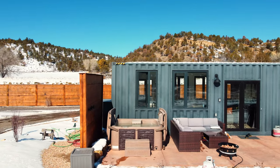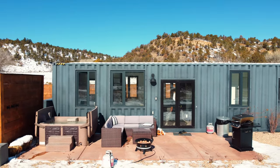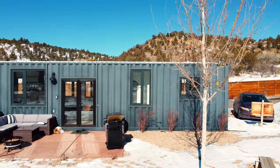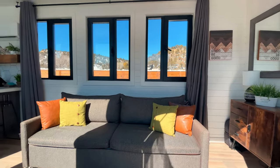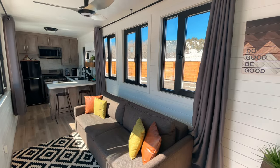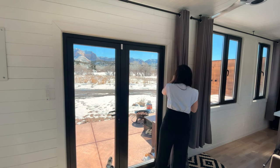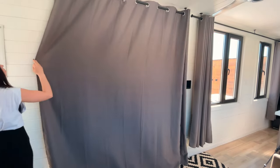The last thing I wanted to mention about the inside is just how many windows there are throughout the entire place. It lets in so much light and that's why it feels so open inside. It really doesn't feel like you're in a shipping container — it feels like you're in a home, very cozy and open. And at night, or if you just want more privacy, all the windows have curtains you can close, which is a great feature.